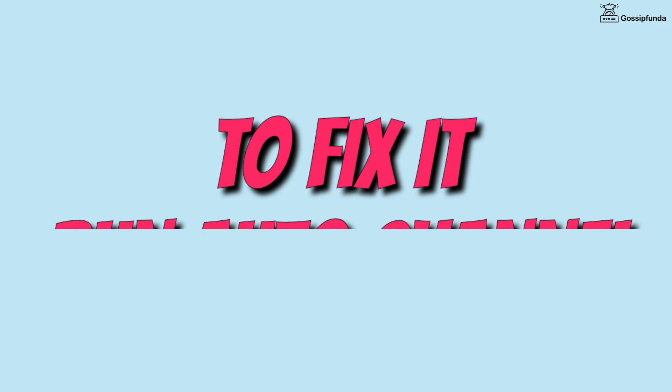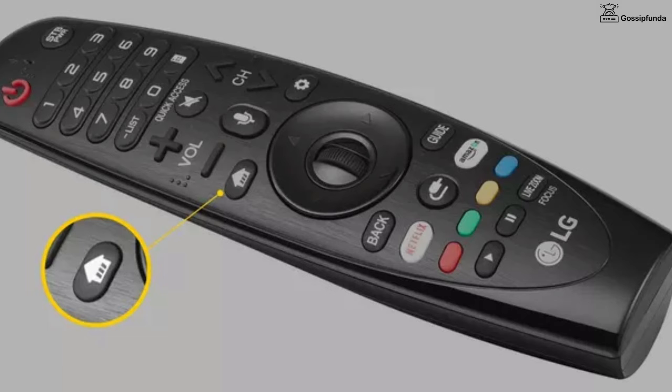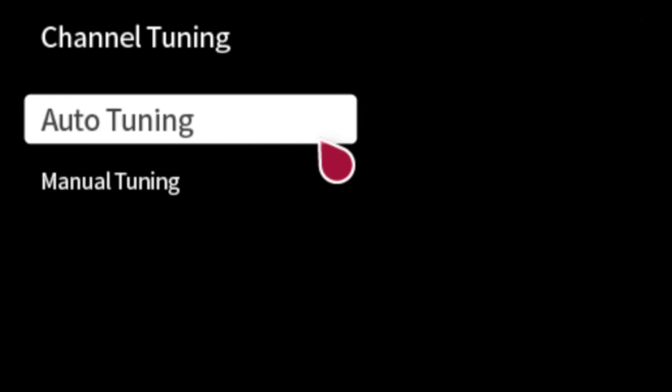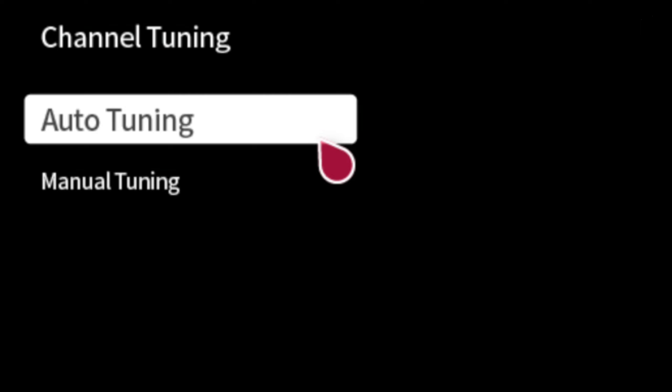The second reason for this issue is deleted channels. Sometimes by mistake some channels are deleted, and because of that we face this issue. You can easily fix it — you just have to run auto channel to pick up channels again. To run auto channel, press the menu button on your TV remote, select Channels, then select Auto Channels, and select Start. The channel search finishes in 4 to 5 minutes and after that your issue will be resolved.